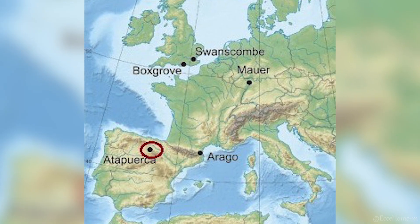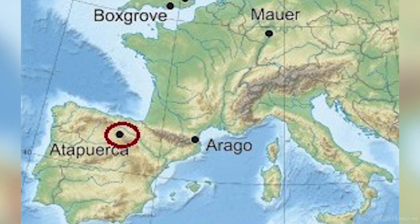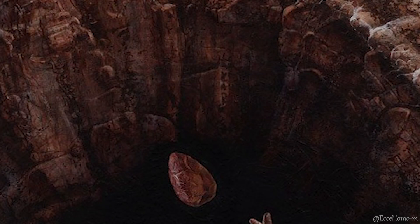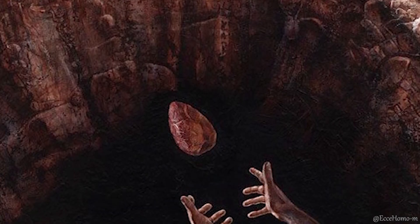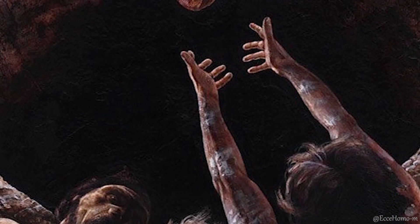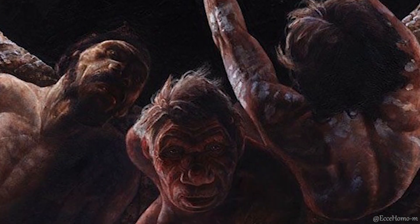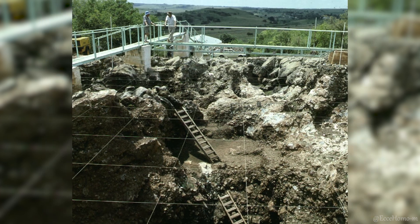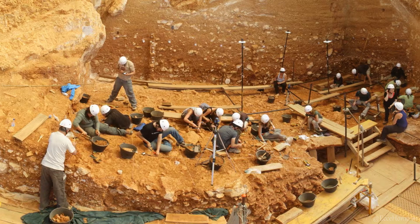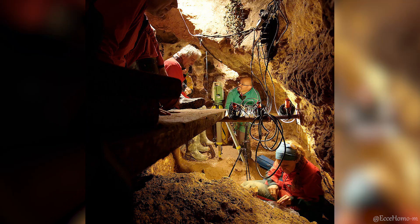One of the most famous archaeological sites related to Homo heidelbergensis is the Sima de los Huesos in Spain. This site, which was once a pit, contains the remains of at least 32 hominins that were thrown into it after death. The bones of these individuals, mixed with those of other animals such as cave bears, have cemented over the years, which is why the site's name in Spanish means bone pit, or cave of bones. Spanish archaeologists have been excavating this site for about 15 years.